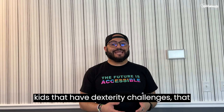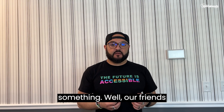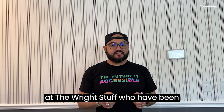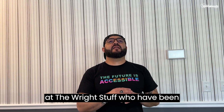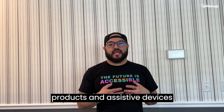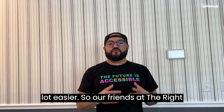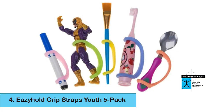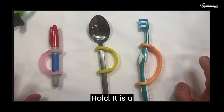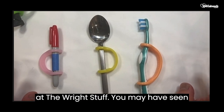Some of you parents may have kids that have dexterity challenges and need to have a really good grip on something. Our friends at The Right Stuff have been around for a very long time and have supplied tons of medical products and assistive devices that really make life a heck of a lot easier. Our friends at The Right Stuff have sent us some easy grips. Let's show you the Easy Hold — it is a universal cuff grip assist from our friends at The Right Stuff.